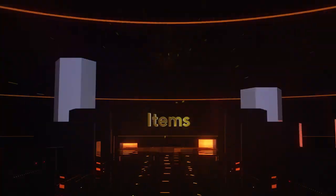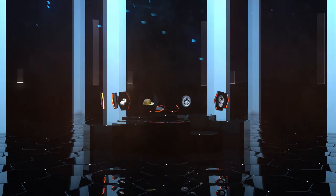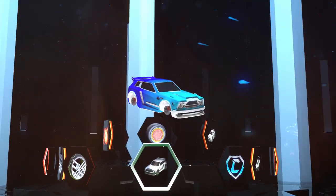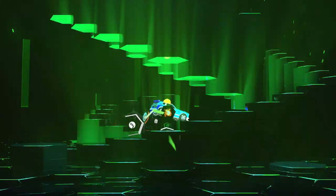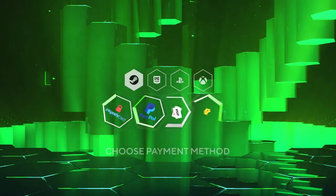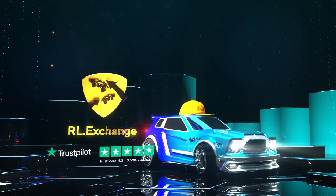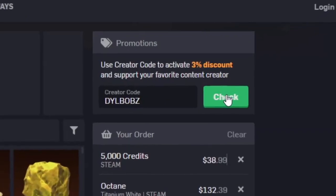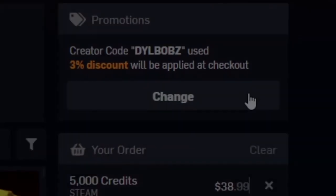It's sponsored intro time. Head over to RL Exchange where you can buy all your favorite Rocket League items. Look how crisp that looks. And you can do this on a bunch of different consoles, you can use a bunch of different payment methods, and your items will be in your inventory super fast. It's super simple, and you can use code Dillbobs at checkout for 3% off.